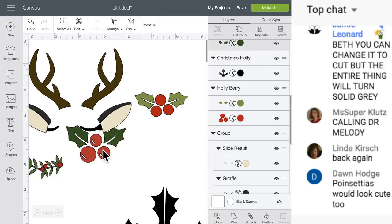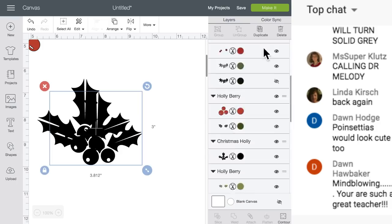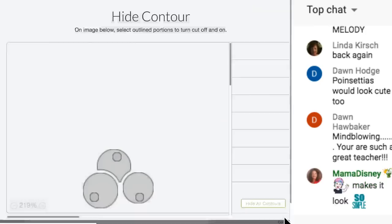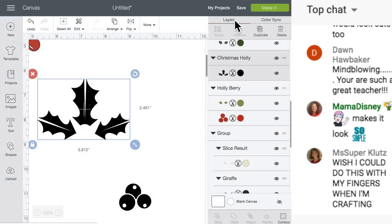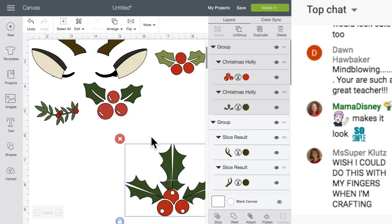I think I like this holly the best. This is only one image - you cannot ungroup or detach it, but you can duplicate it. Now we have two. We'll contour and click on all of these. Now we're going to contour and get rid of the berries - you can't just get rid of the outer berries or you'll have a hole, so you have to click the holes also. Now we're going to change the color of these to green and change the color of these to red. Now we've got those different colors and we can group them.